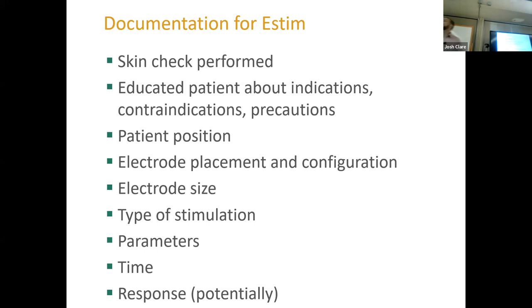Great question: if I'm seeing this person for three months, twice a week, do I have to document that I educated on indications and contraindications every single time? No. Informed consent and education on the modality should happen the first time. The skin check should be every single time because skin can change — if they fall and get road rash on their hip and we're about to apply a modality over it, we need to catch that.